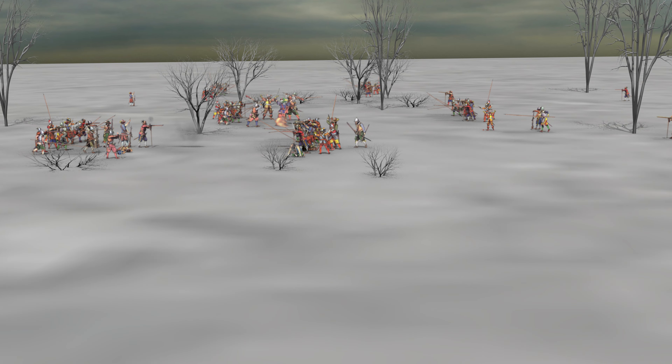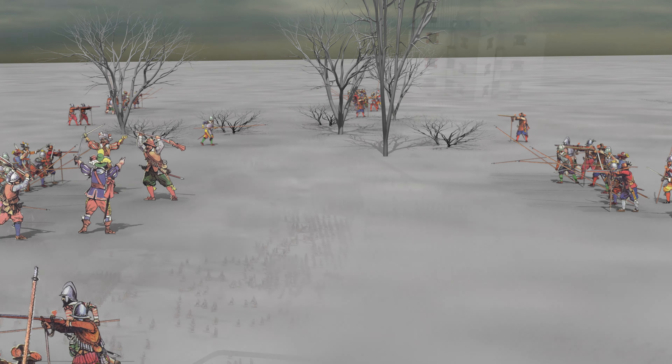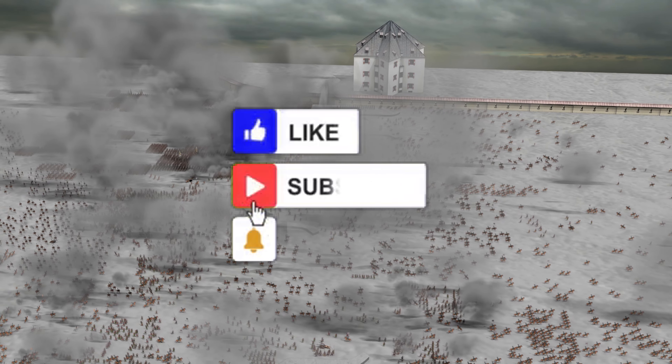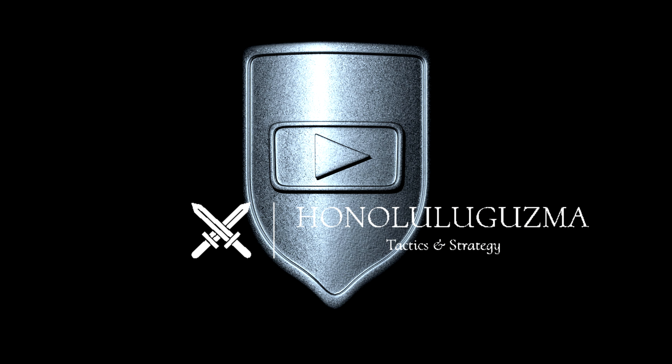Now that you know what types of troops participated in the Battle of White Mountain, watch our video of this battle — your perception of this encounter will be much more intense. Don't forget to like and subscribe, because only thanks to your support can other interesting videos be created. See you soon!